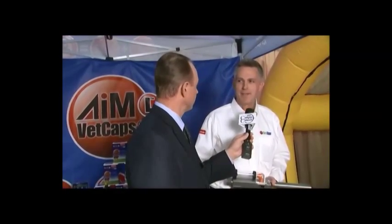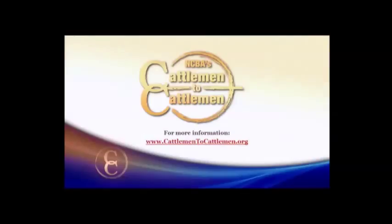Humane, labor-saving, and it sounds to me like a profit-making technology. Absolutely, Kevin. To find out more about AgriLabs and view video replays of our program, visit our website at cattlemen2cattlemen.org.